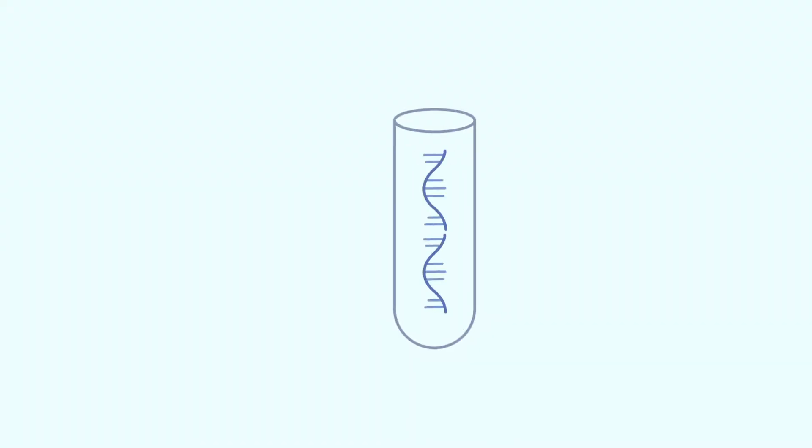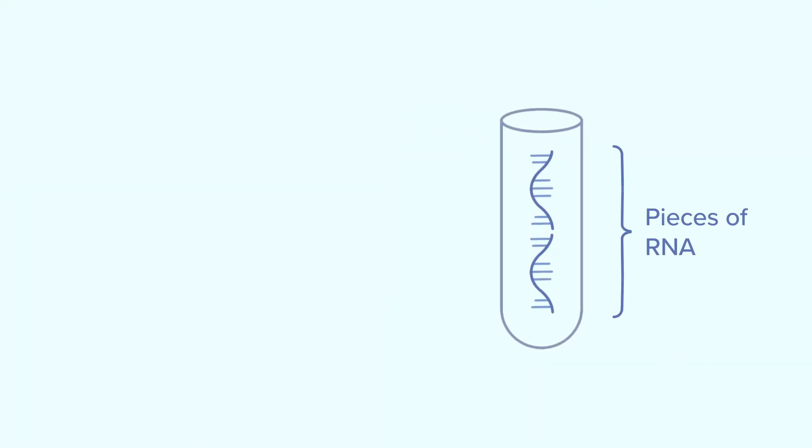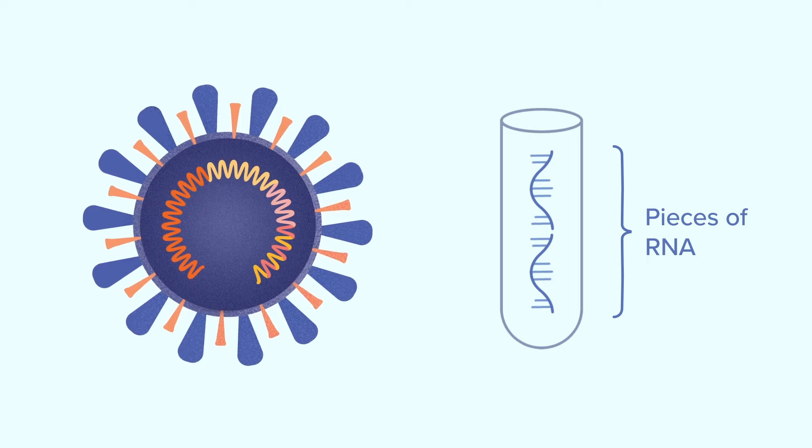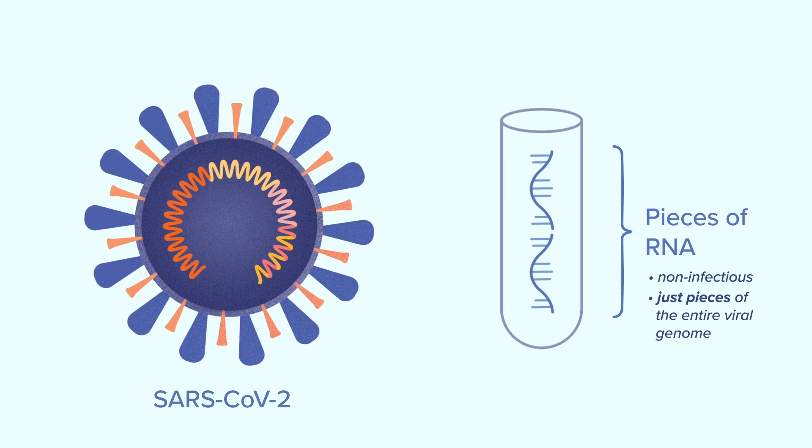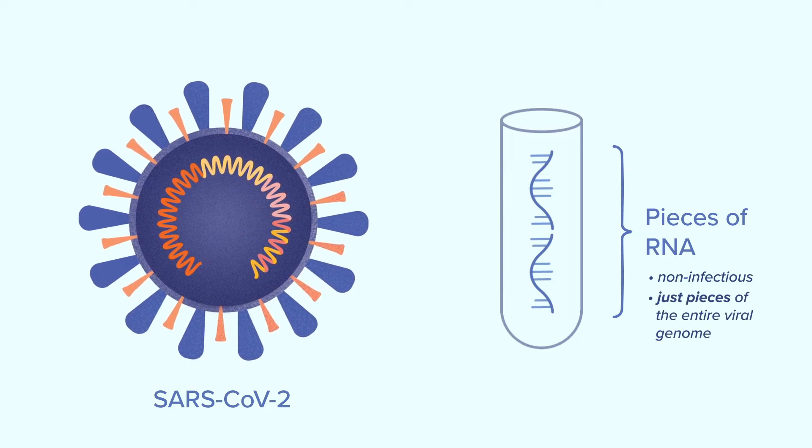We are making pieces of RNA that are the same as the RNA in the SARS-CoV-2 virus, except that they are non-infectious and they are just pieces. They are not the entire 30,000 base pairs in the genome. This material will have a little piece of the RNA genome that people can use to help them determine if their tests are working well.